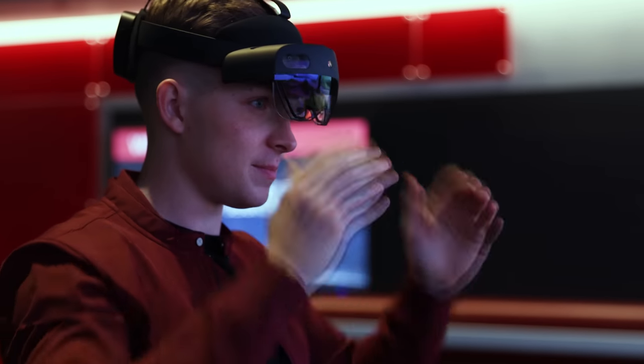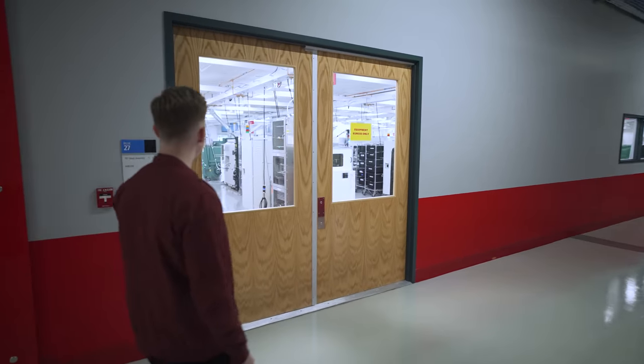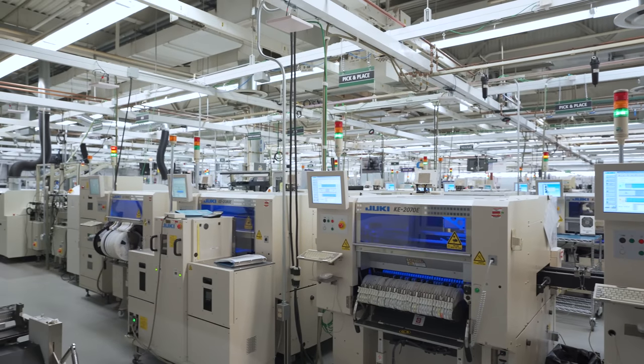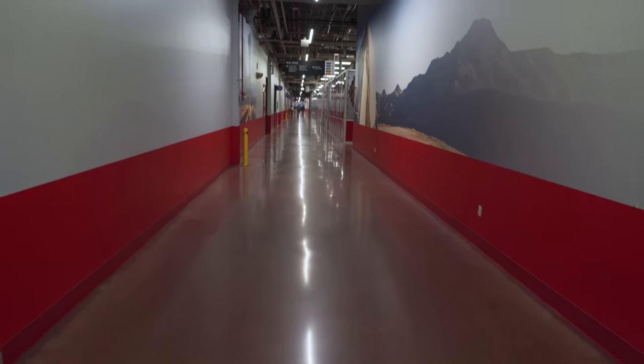After getting an up-close look at the immersive design center, it was now time to head back to the factory floor to see more of what it takes to build the SPY-6. But on my way there, I did stumble across something that I definitely wanted to show you.